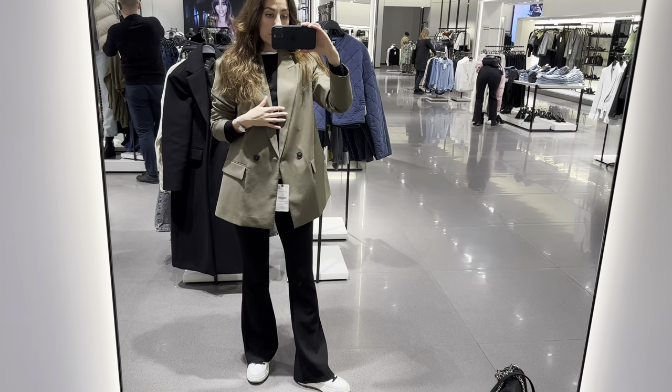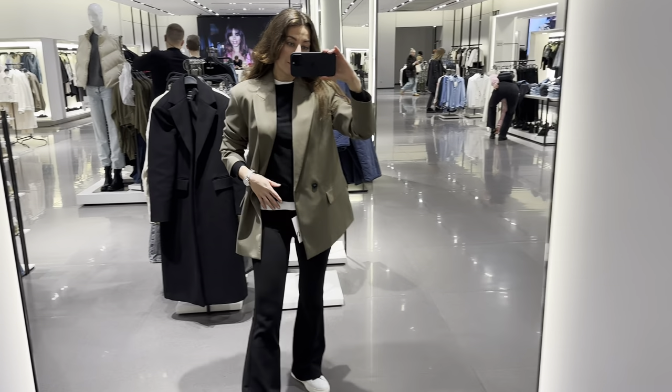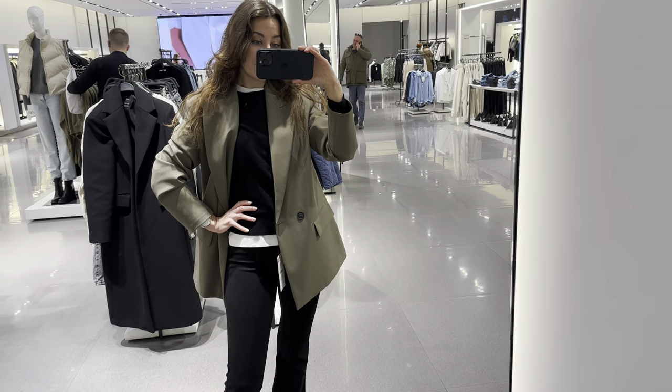What about a blazer for the spring and summer season? I found the perfect one. This is an oversized blazer and it comes in several colors such as khaki, gray, and black.